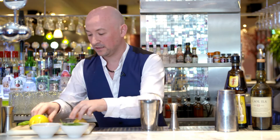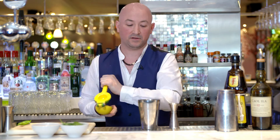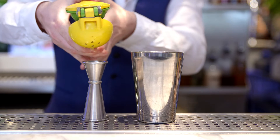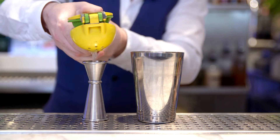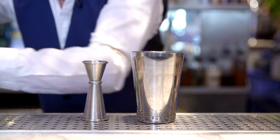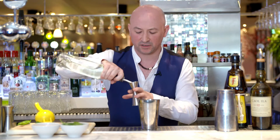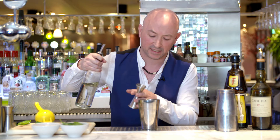Then we're going to add 15ml of freshly squeezed lemon juice. Always better to use fresh — this brings out the citrus element of the whisky. To help balance that, I'm going to add a little bit of sugar syrup, about 10ml.